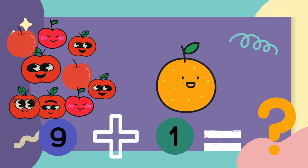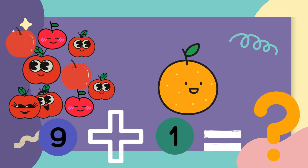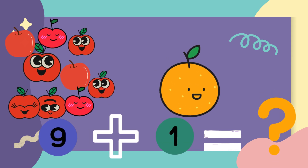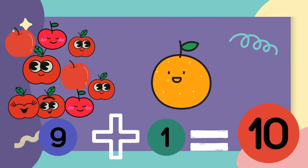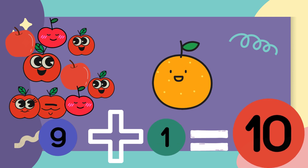I bought nine apples and mama gave me one orange. How many fruits all together? Can you count? Yes, the answer is ten. I have ten fruits.